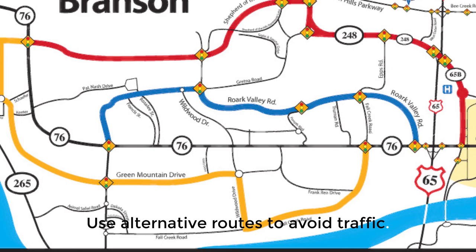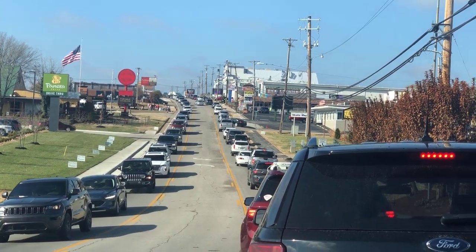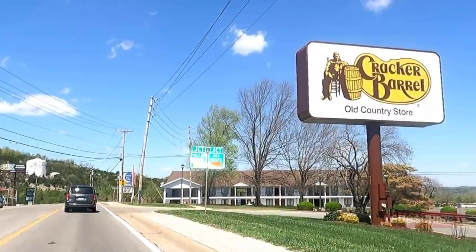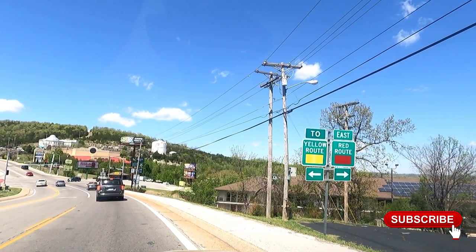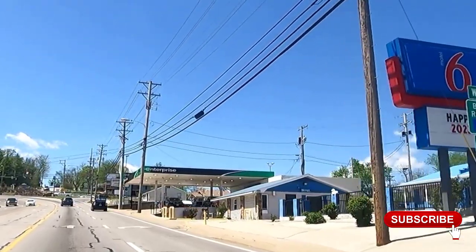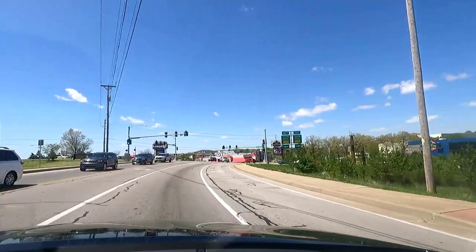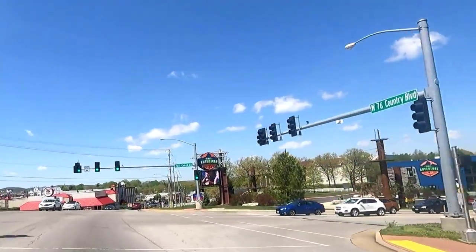Use alternative routes to get around traffic. Branson is notorious for traffic on the Strip at certain times of day, so Branson has created color-coded alternative traffic routes marked with signs. The red route takes you from downtown and the Branson Landing to the west end of the Strip. The blue route takes you on Roark Valley Road to Gretna and back to the Strip on Highway 165 at the heart of the Strip. The yellow route uses Fall Creek Road, Wildwood Drive, and Green Mountain Drive to bring you to the Strip on 165 from the opposite direction.